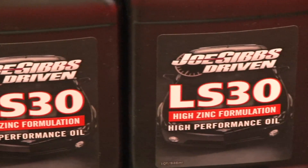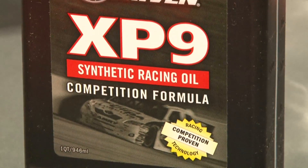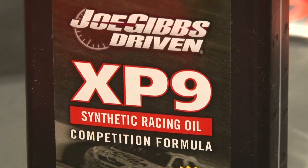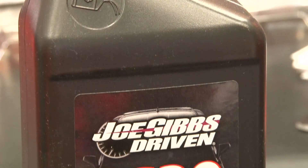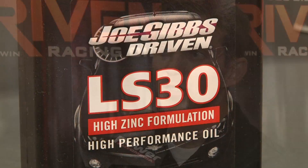As for what oils are on the market now with this technology: for the racing guy, we have the XP9, which is the first full synthetic racing oil developed with NPAO technology. For your street performance guy, we have the LS30, which is the first street performance oil with a high level of zinc developed specifically using NPAO technology.